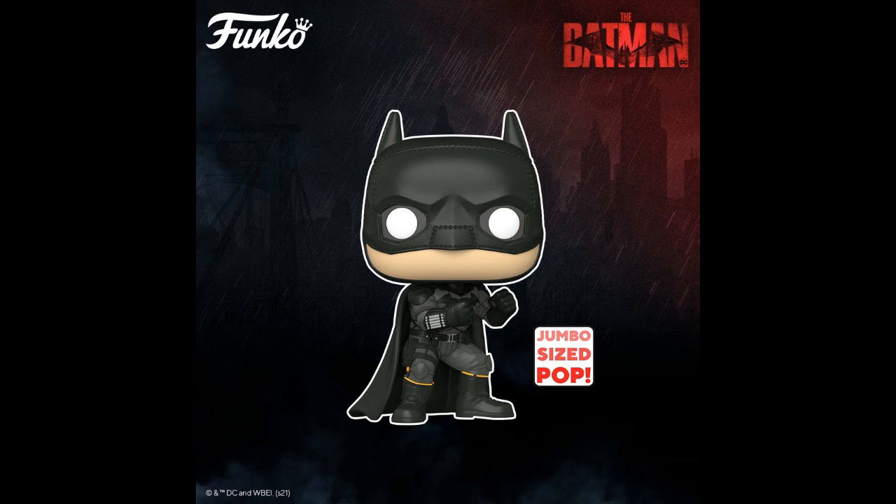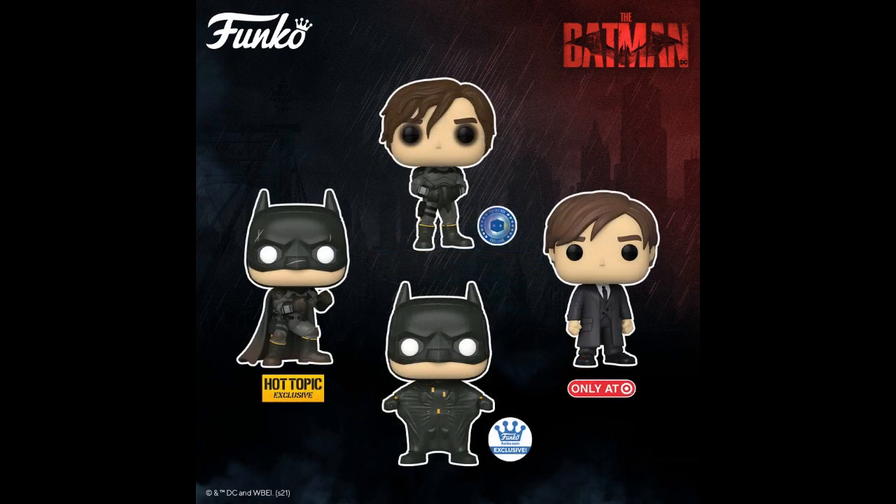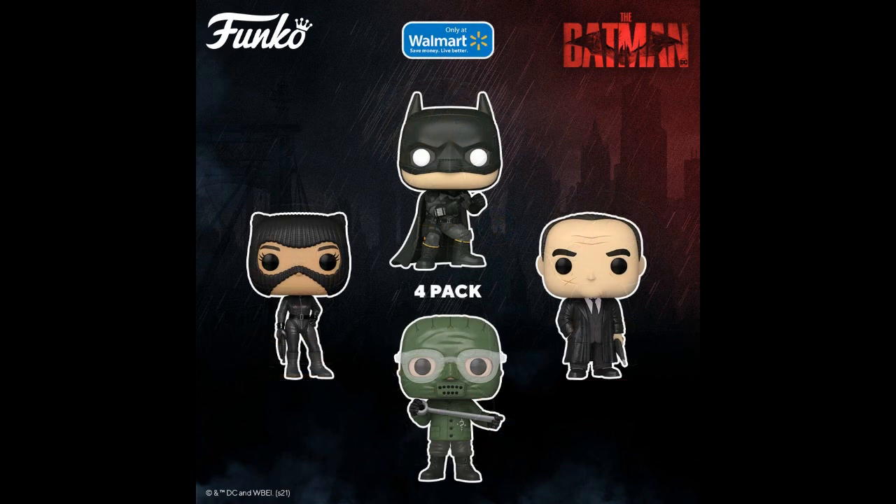More Batman exclusives — pops from Hot Topic, Funko Shop, Target, Pop in a Box, Walmart, and a four-pack. I know it does kind of put me off that Catwoman is in it. I don't like seeing Catwoman in these movies.